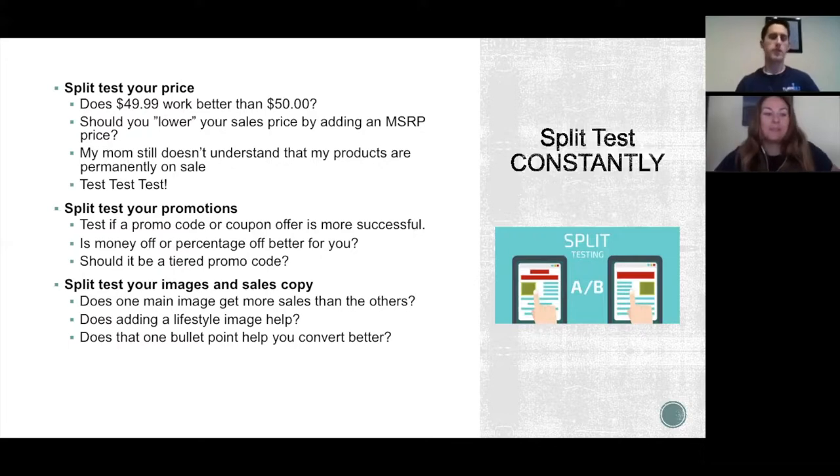Split testing — you've probably heard of it before. It's not a new concept but it's something that's easily missed or neglected. Some people over-complicate it; it's best to keep it simple. One of the best and easiest things to split test is price. Let's say you originally priced your product at $50 — you may want to test $49.99. You'd be surprised how much of a difference that one penny can make. Or maybe test $59.99 and give yourself an extra ten dollars of margin.